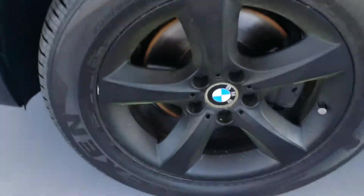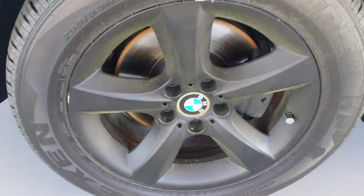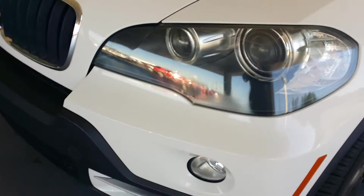Love the wheels — those are pretty sharp, very very sharp. And the headlights, the front bumper, everything looks great on it.